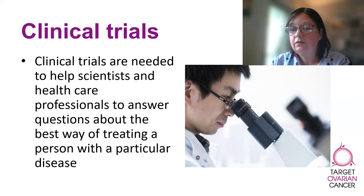They want to know: firstly, is it safe? Does it have any expected or unexpected side effects? Does it work better than the currently used standard treatment or test? And what impact does it have on the person's quality of life?